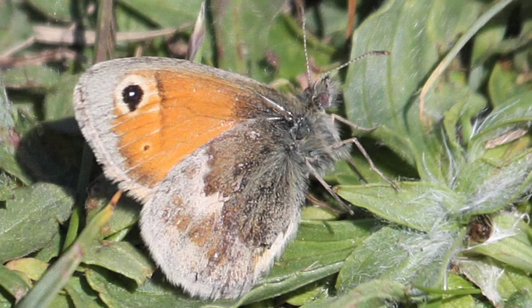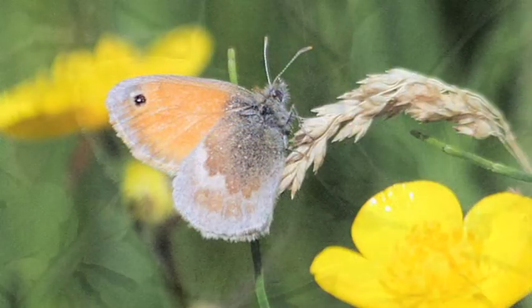Small heaths are a widespread species, with the exception of the Shetlands, Orkneys and mountainous regions. Despite its name, the small heath is not confined to heathland and can be found in a wide variety of habitats.